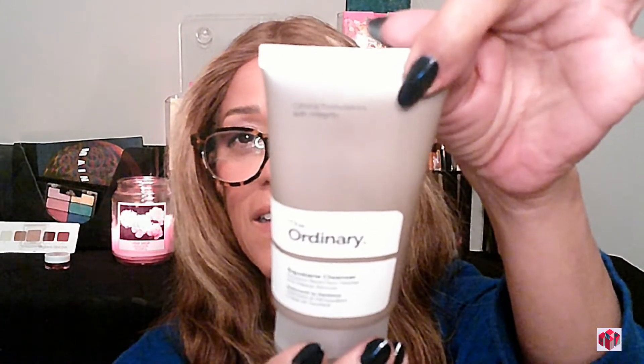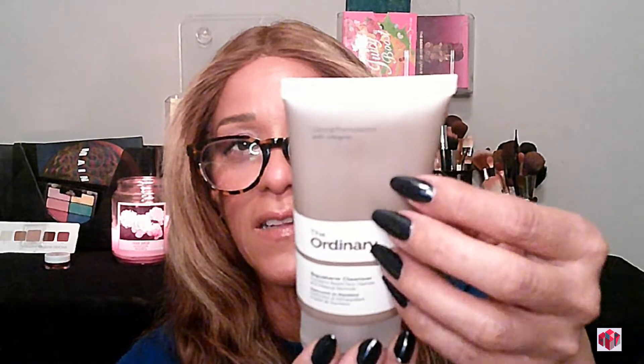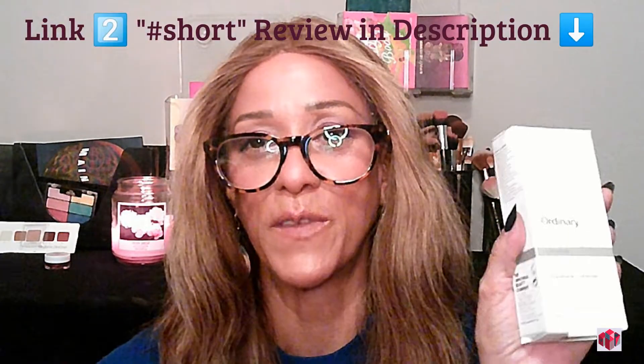Up next is their Squalane Cleanser, which I've never tried before. I've actually never tried their hyaluronic acid either, so this is my first time trying that too. I normally use another one, but I decided since it was a VIB sale, why not try the one from The Ordinary since everything else I've tried from them has been so great. This is their squalane-based face cleanser and makeup remover — the packaging is that sort of taupe-silvery color. I'll be doing a video using all of these products, so stay tuned.